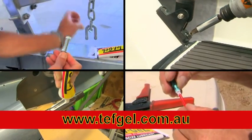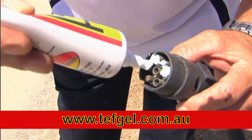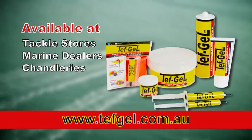Great for your boat, trailer, marine electronics, fishing reels, and any application where corrosion protection is vital. Tefgel is environmentally friendly, easy to use with endless applications. Tefgel is available at leading tackle shops, marine dealers and chandleries.